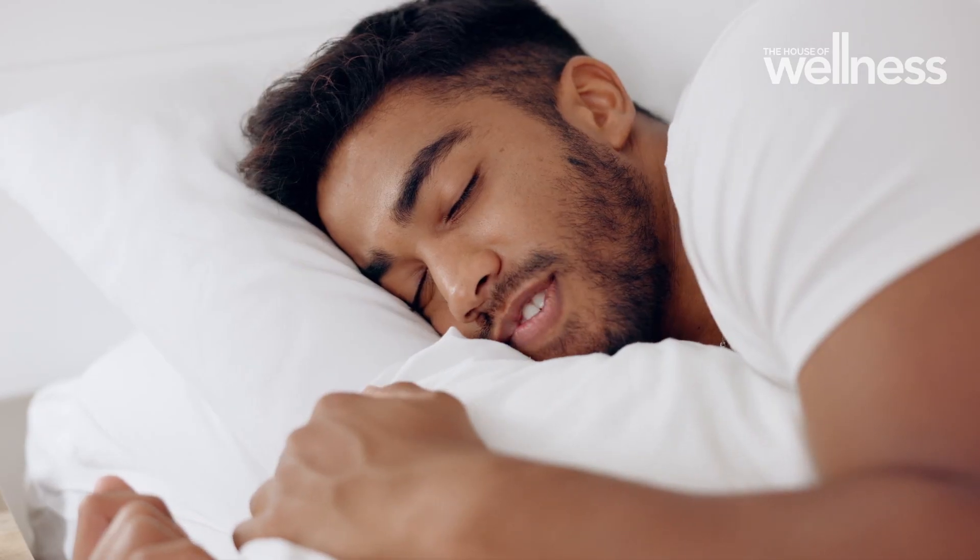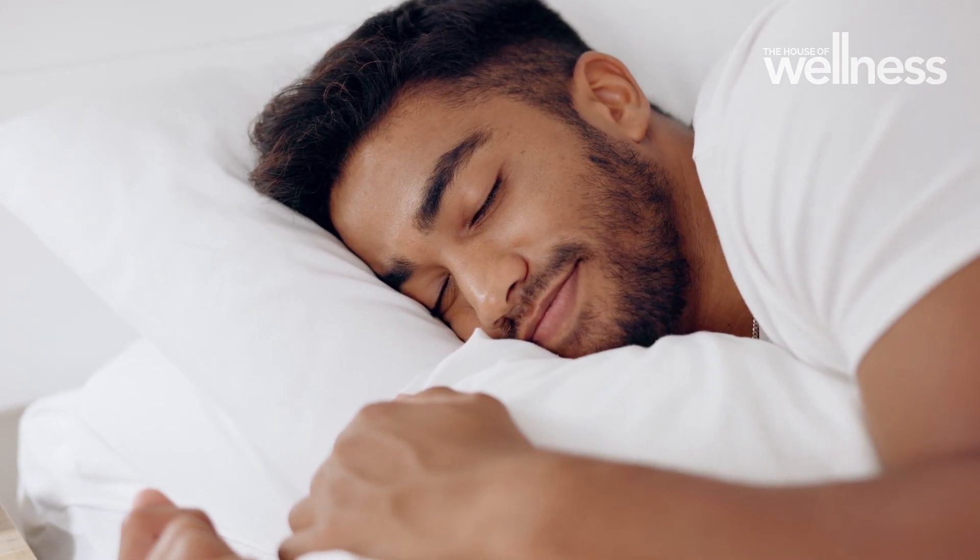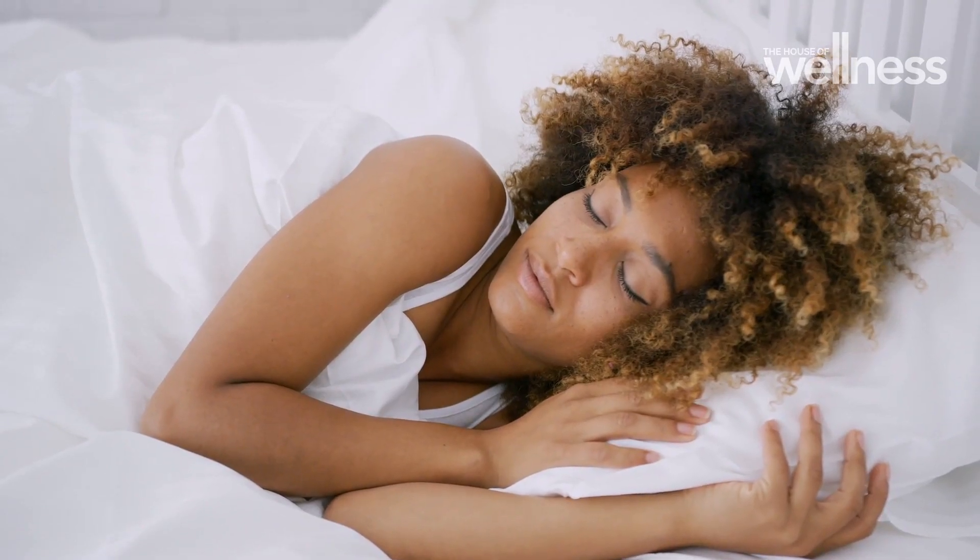Sometimes people ask whether melatonin is a sleeping tablet. It is different to traditional sleeping tablets, which are more potent at switching off the waking mechanisms or knocking us out into sleep. Melatonin acts differently — it is a natural brain hormone, and it acts by focusing on our natural sleep mechanisms.